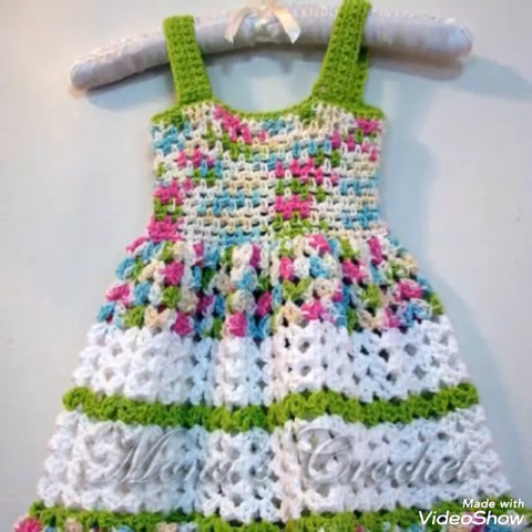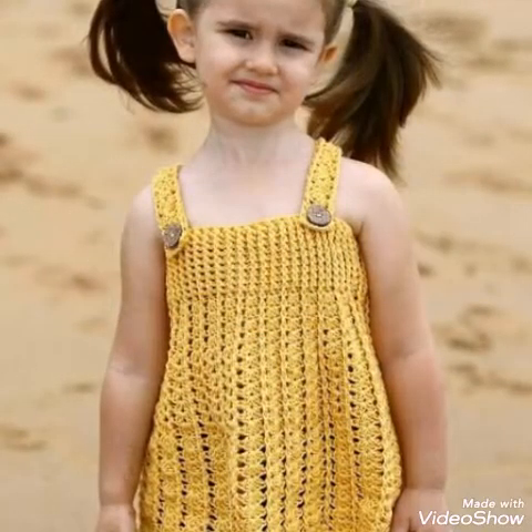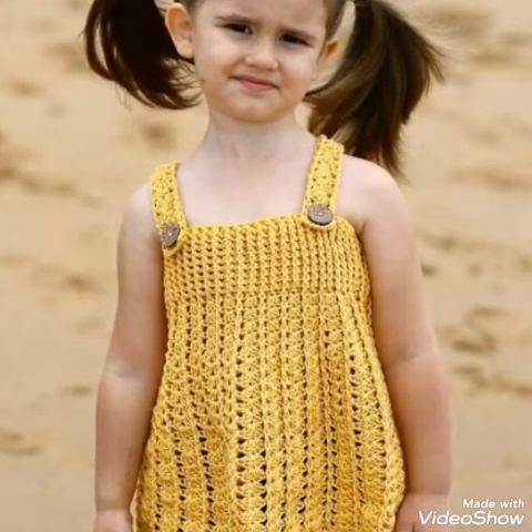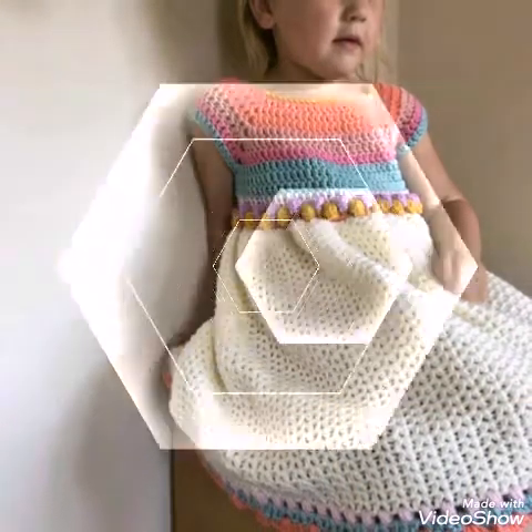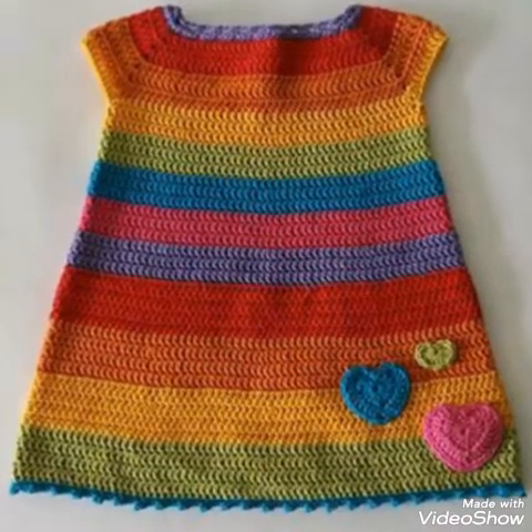Most of these designs are for summer, but a few of the products can also be used for a light season or even in winter. Most of these products can also be used like this one, which is made with a V-stitch.